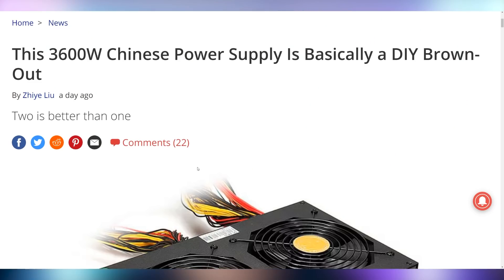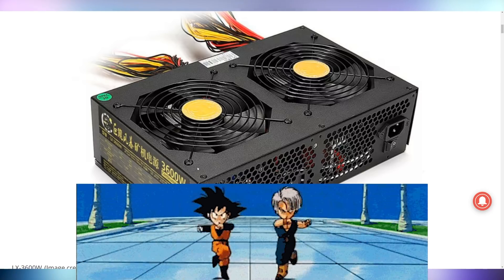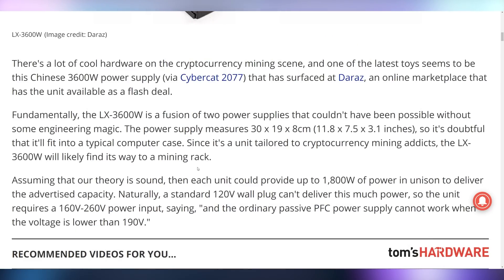If you want to pump those cryptocurrencies to the moon, you might need a beefy power supply — and this 3,600-watt power supply out of China might just do it. Tom's Hardware is calling it a DIY brownout. If you take a look at the image, it's essentially just two power supplies that did the fusion dance and now they're one chonky unit. It's going to cost around $900 in China, just absolutely massive — obviously not going to fit in anybody's case.